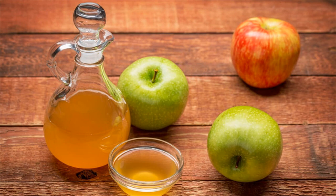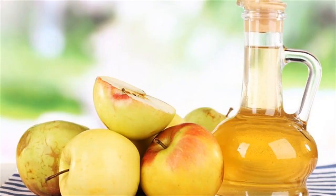How to use: You can sip apple cider vinegar a few times a day, or add 2 teaspoons of apple cider vinegar to 1 glass of water and drink it on an empty stomach.